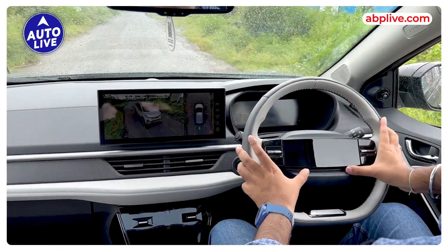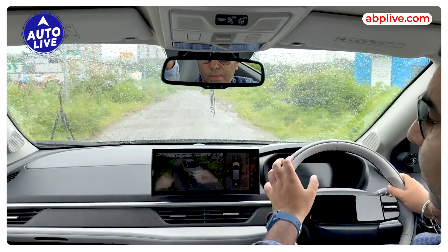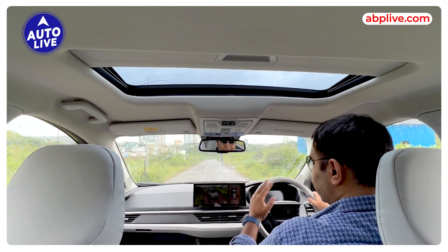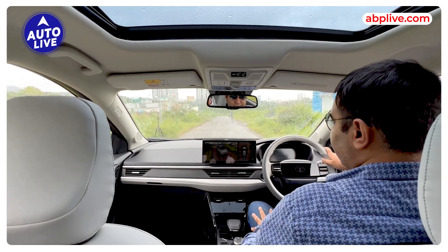You also get a JBL audio system and a sunroof which you can open and close via voice commands. There are multiple voice assistant options — you can use English and Hindi combined, and even converse with the car in different languages. So, that covers the interior.